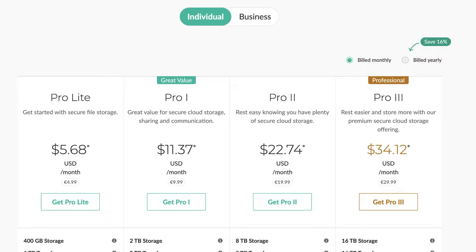The basic Pro Light plan costs $5.68 per month and you get 400 GB of space. Whether it is worth it or not depends on your requirement — how much data you are going to store and whether you will be using their audio and video call services.